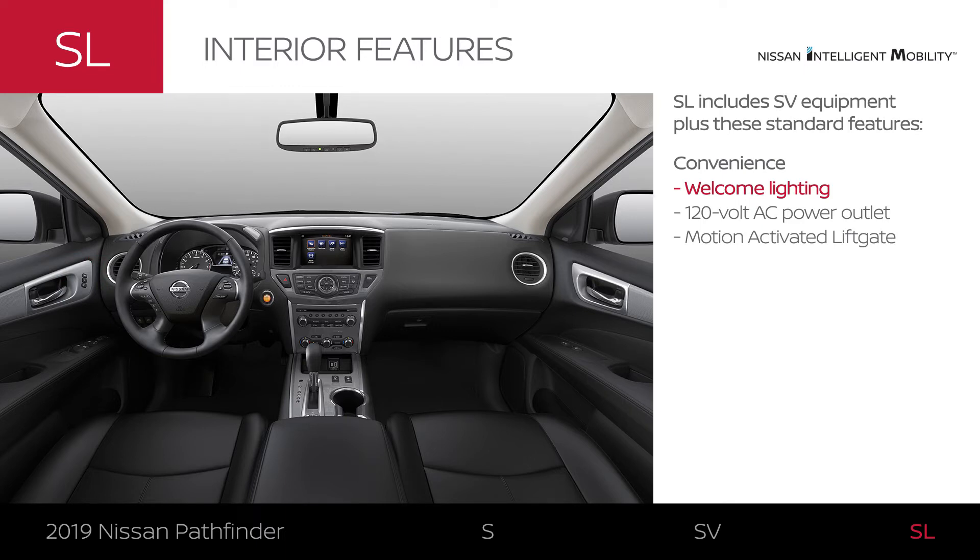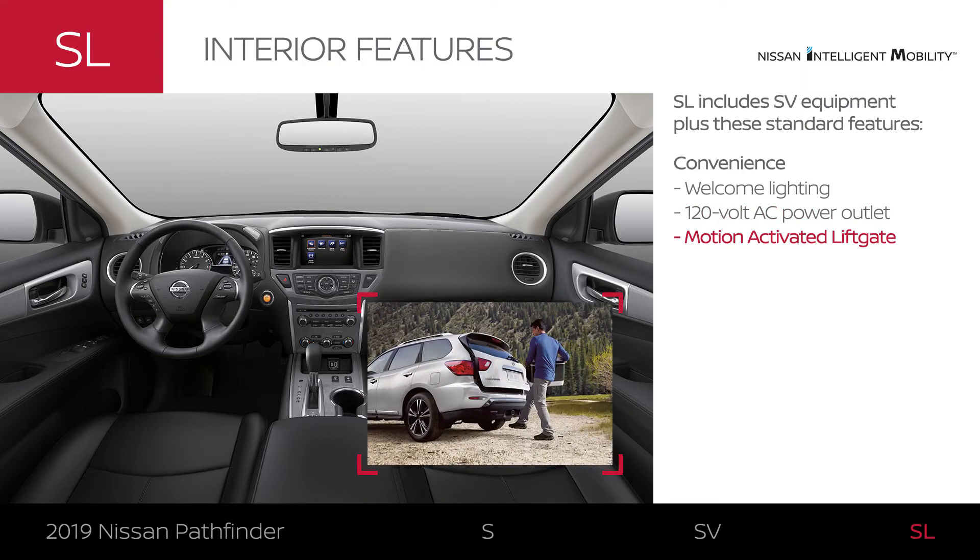Get a little help seeing at night when getting in your vehicle and power up a laptop with a convenient outlet. Hands full? Just kick your foot under the rear bumper to open the lift gate.